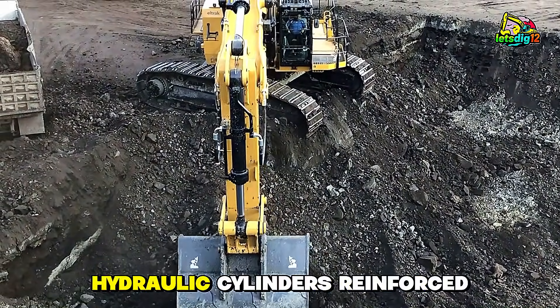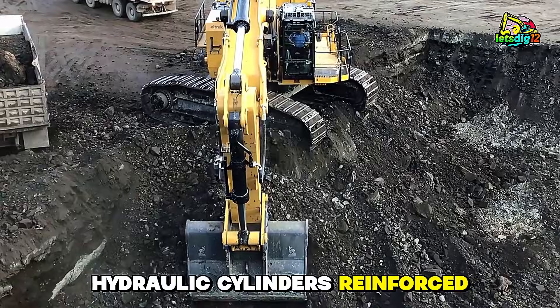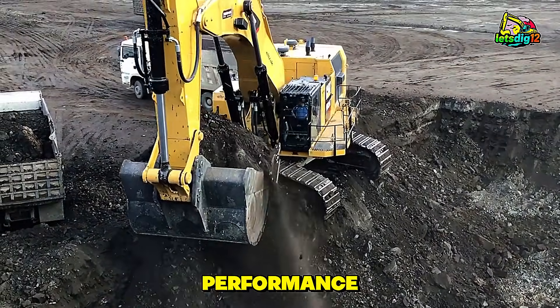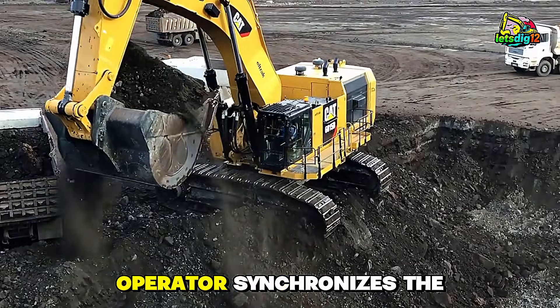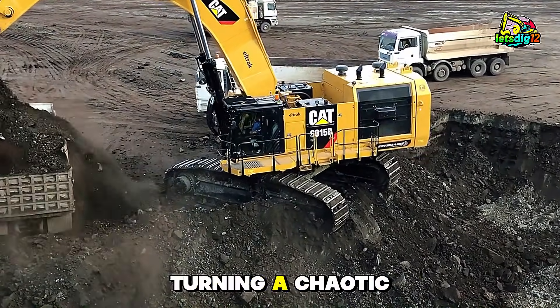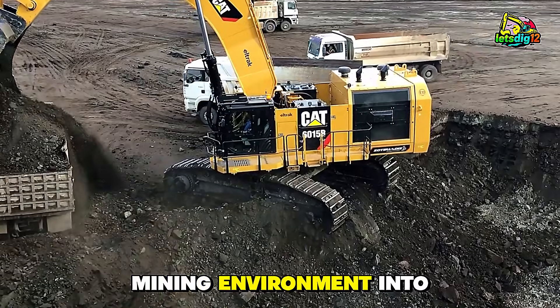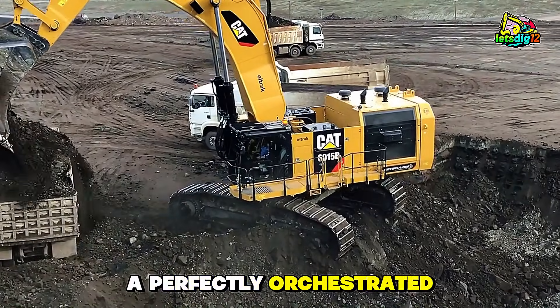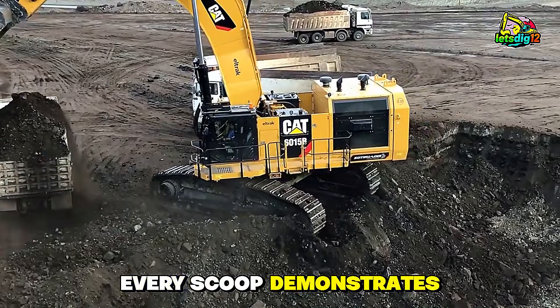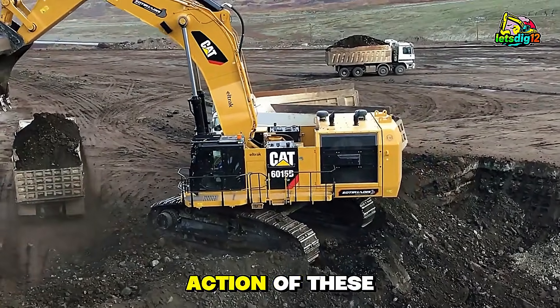— slewing ring, hydraulic cylinders, reinforced boom, and bucket — work in harmony to deliver unmatched performance. Watch how the operator synchronizes the bucket swings with truck positioning, turning a chaotic mining environment into a perfectly orchestrated operation. Every swing, every scoop demonstrates the power and action of these machines.